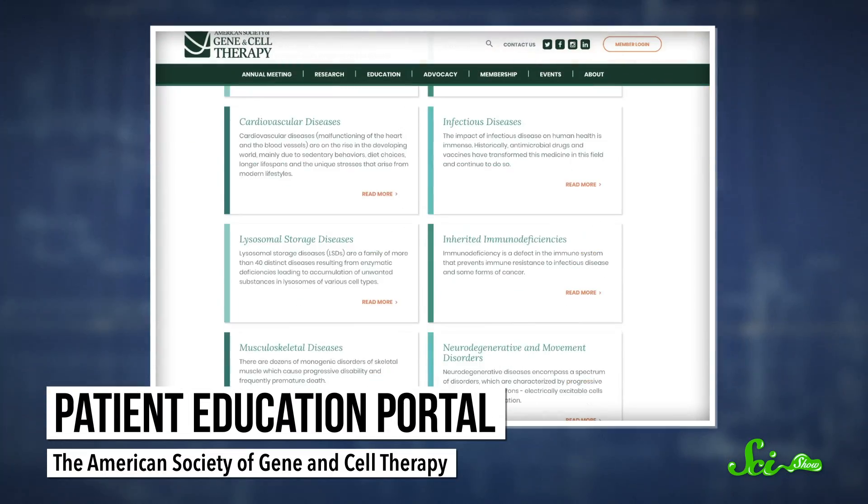If you're interested in following along with that development, or in learning more about the different types of gene therapy out there and how they work, you should check out the new Patient Education Portal from the American Society of Gene and Cell Therapy. At SciShow, we are huge fans of free online education. The new portal is a super comprehensive resource for everything gene and cell therapy, with clear explanations of fundamental ideas and fantastic summaries of past and ongoing research. Head over to asgct.org/education, or just follow the link in the description below.